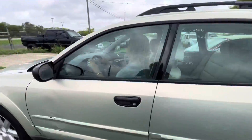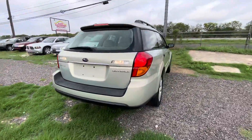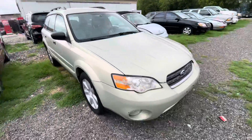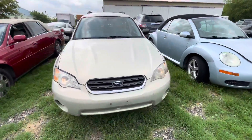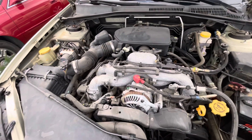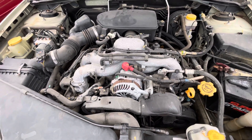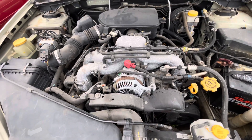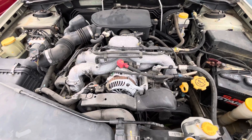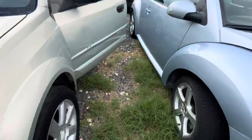Hey everybody, Tobar here at LMW Auctioneers. We have a 2007 Subaru Outback. It's automatic. We'll check out under the hood here in a second. This is the 2.5 liter. Sounds pretty good.